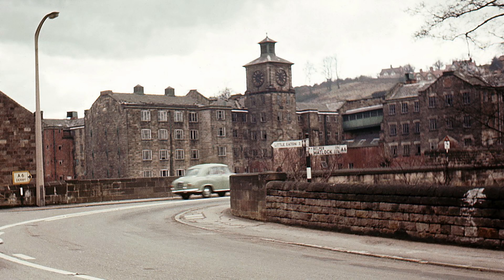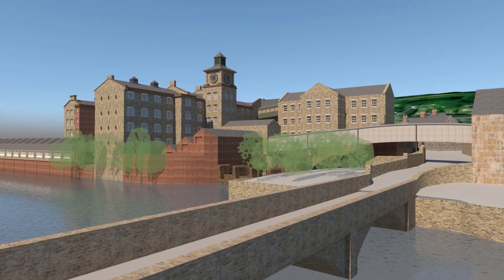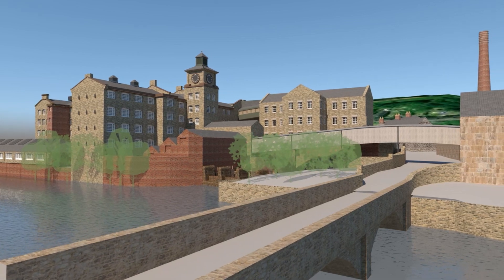The Milford Mill complex was demolished in 1964, so is gradually fading from public memory. But we still have photography, and that has helped Evans Vettori create a 3D model of the site, funded by the Great Place scheme. It allows us to move around and appreciate the old site more fully.